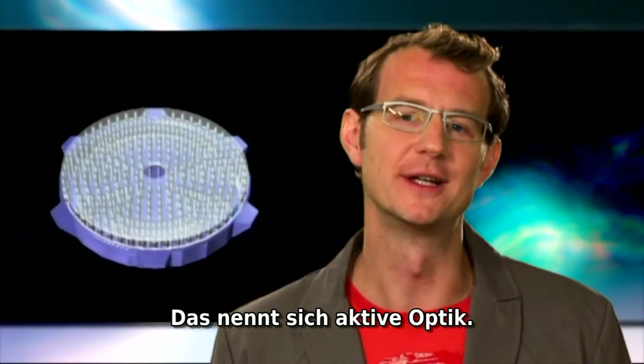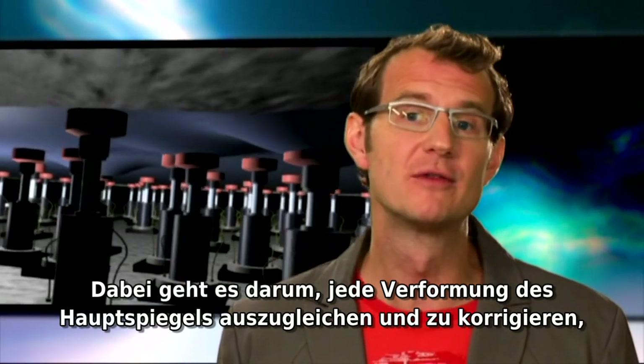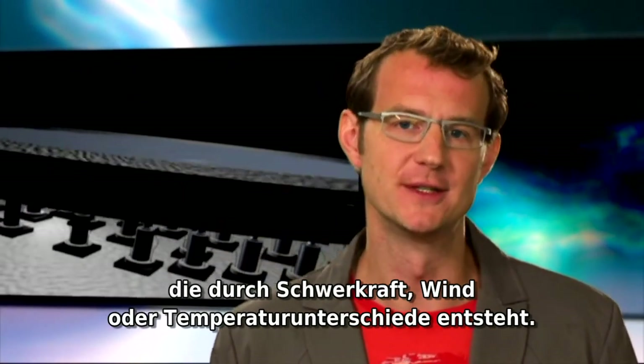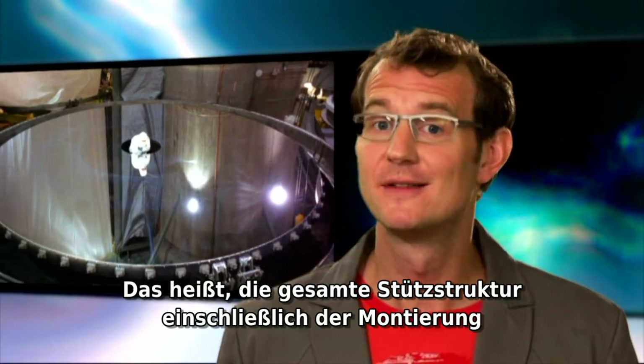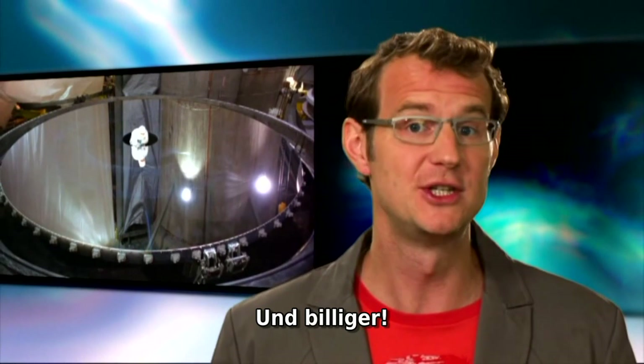This system is called active optics. The idea is to compensate and to correct any deformations of the main mirror caused by gravity, the wind, or temperature changes. A thin mirror also weighs much less, meaning that its whole supporting structure, including the mount, can also be a lot trimmer, lighter, and cheaper.